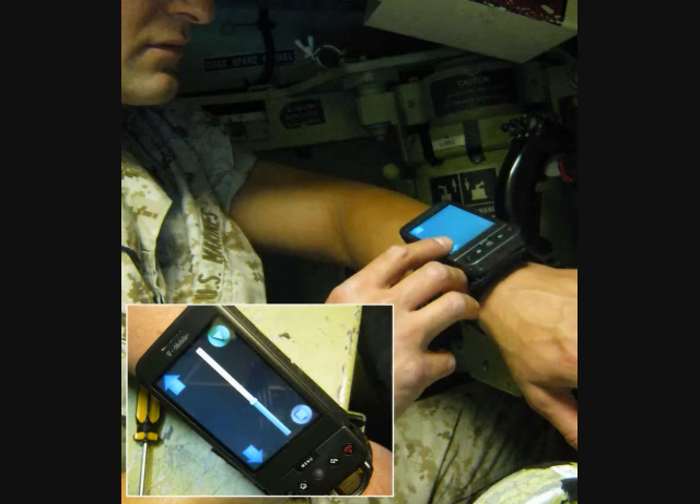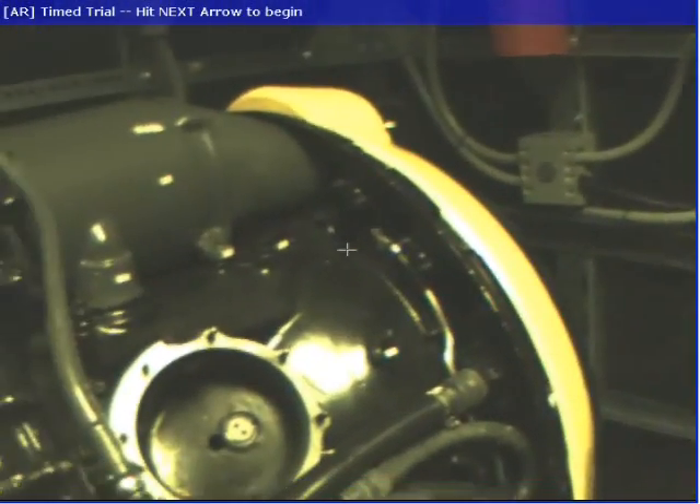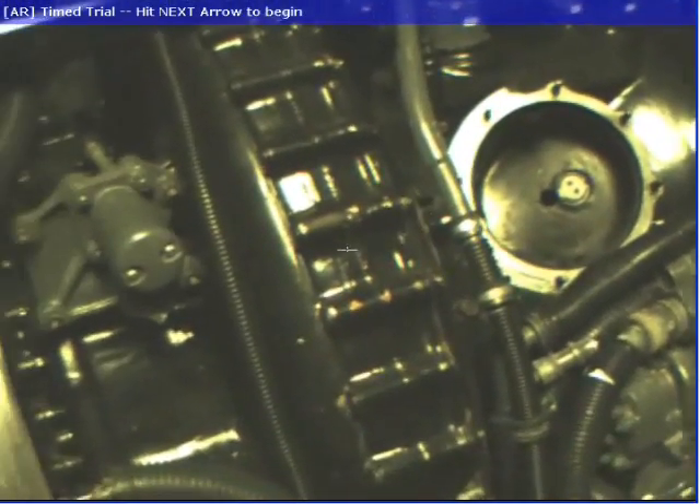These photos show several Marines using our prototype to conduct repairs in the field. Unfortunately, due to security restrictions, we are unable to show video from inside the LAV-25A1. We selected a similar domain to that of the LAV-25A1 to demonstrate our system in the remainder of this video.